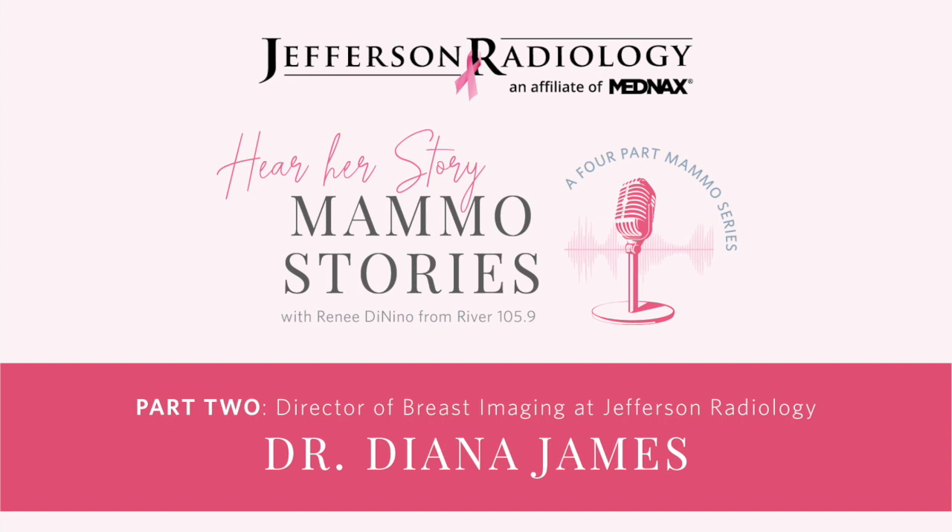2019 was a huge year for Jefferson Radiology in terms of women's imaging. We completed changing all of our offices over to 3D in July, so we're 100% 3D now, which is awesome. The 3D enables us to look through the layers of dense breast tissue and find very tiny cancers — so small that many times patients don't need chemotherapy. Our goal is early detection to avoid treatments like chemotherapy and hair loss.